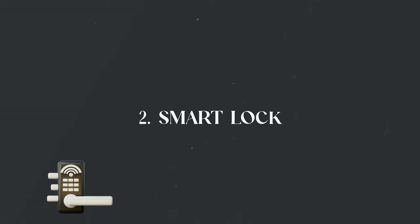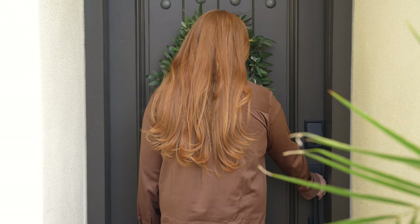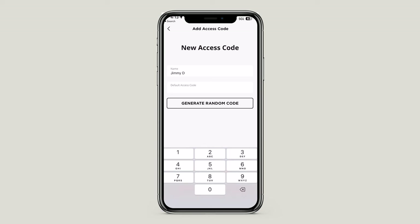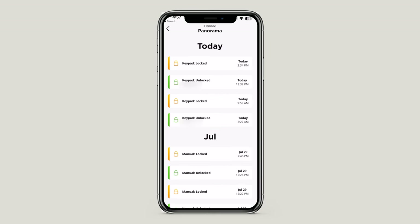Our next must-have item is a smart lock for your front door. Smart locks are a convenient solution for any home — they allow you to remotely lock and unlock the door, set different user codes and rules for who can access the house, and monitor the history. We like that we can set unique codes for different members of our team: our own codes, our house cleaners, inspectors, and guests.